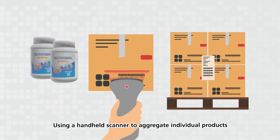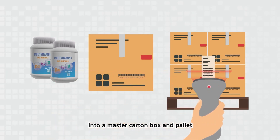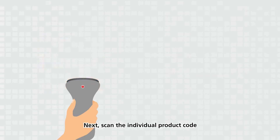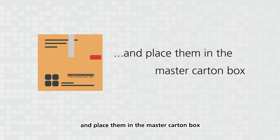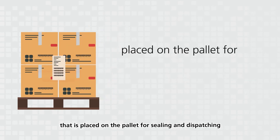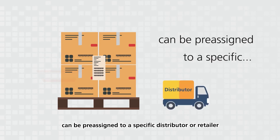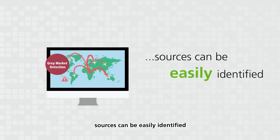Aggregating. Using a handheld scanner to aggregate individual products into a master carton box and pallet. First, scan the code on the master carton box. Next, scan the individual product code and place them in the master carton box. Lastly, scan the pallet code, followed by every master carton box code that is placed on the pallet for sealing and dispatching. Every pallet or master carton box can be pre-assigned to a specific distributor or retailer. When gray market happens, sources can be easily identified.